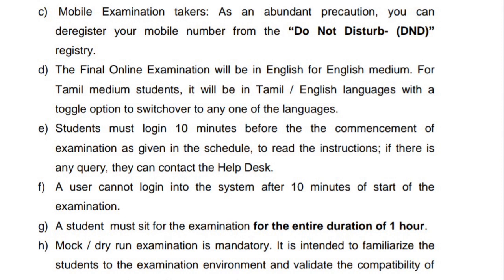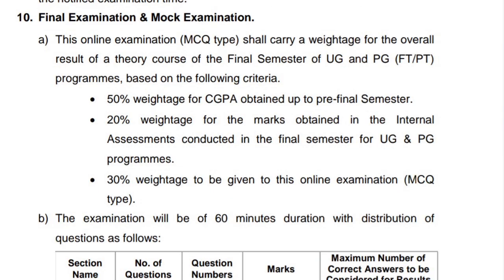Internal marks will be evaluated. This is based on 30 percentage of marks for the online examinations. This will affect your CGPA, so you need to attend this examination.